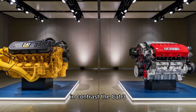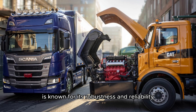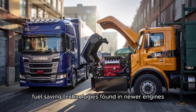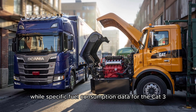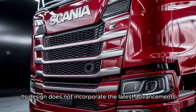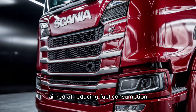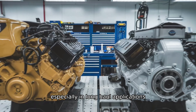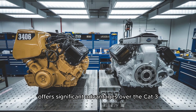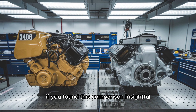In contrast, the Cat 3406, particularly the 3406E model, is known for its robustness and reliability but lacks the fuel-saving technologies found in newer engines. While specific fuel consumption data for the Cat 3406E is limited, its design does not incorporate the latest advancements aimed at reducing fuel consumption. Therefore, for operators prioritizing fuel efficiency, especially in long-haul applications, the Scania V8 offers significant advantages over the Cat 3406.